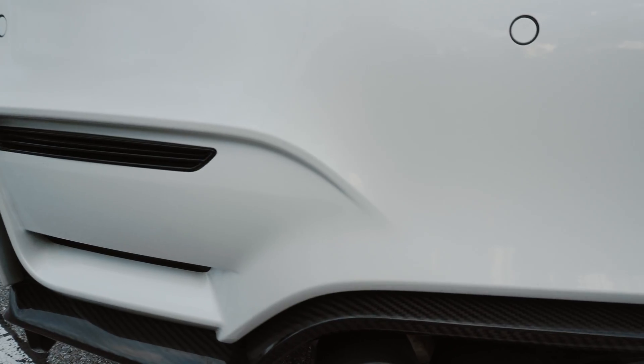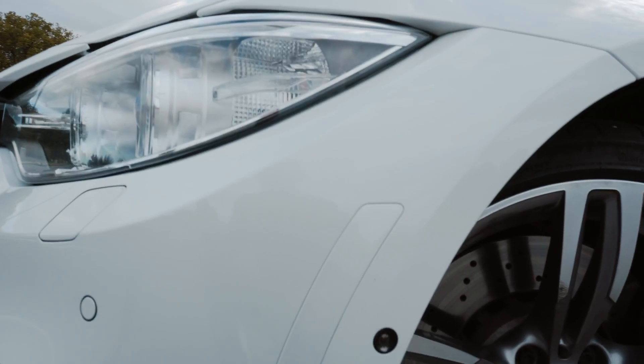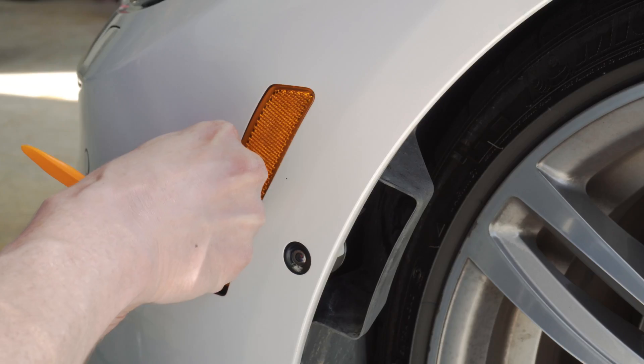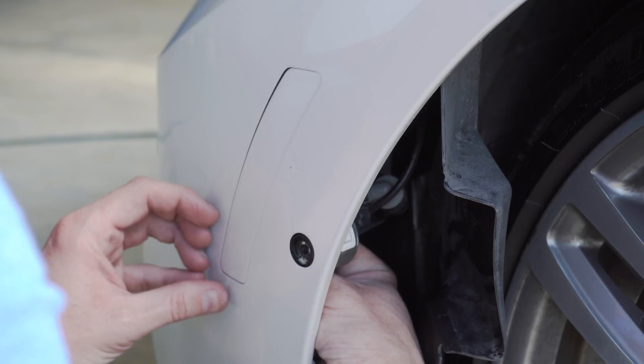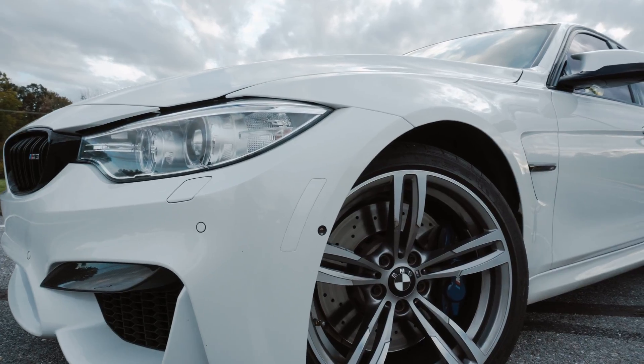Number 9 — something I was late to the party on, and people called me out: the front orange reflector delete from IND, color-matched mineral white. When I unboxed these they looked so gray — not even remotely close to the car color — which was a funny moment in that video. But once on the car it really cleaned up the front. A huge nasty pop of orange is gone. I love the IND painted front bumper reflector delete, color-matched to the car.